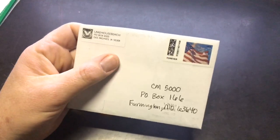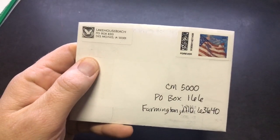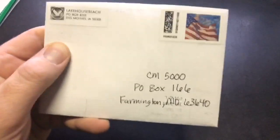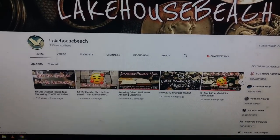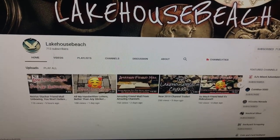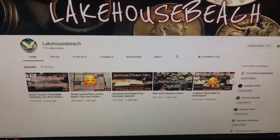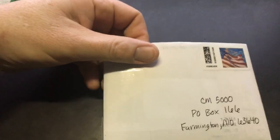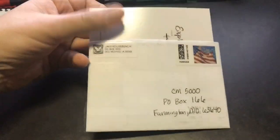Next mail call is from Lakehouse Beach. I'm sure most of you guys are subscribed to Lakehouse Beach — super good dude. Just in case you aren't, definitely go check out his YouTube channel. He does a bunch of stuff, really good dude in the community. The other thing is, today is actually his birthday, so if you guys don't mind, show him some support and wish him a happy birthday.